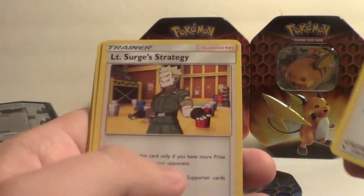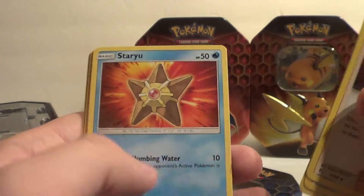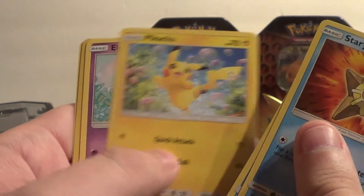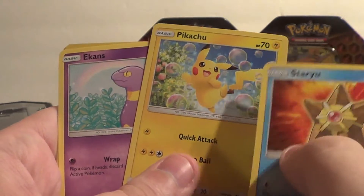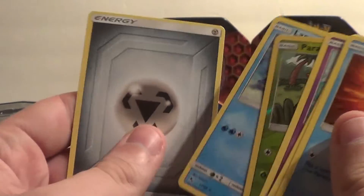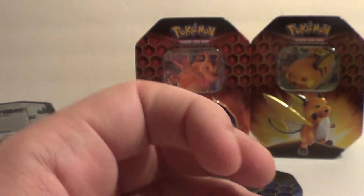Giovanni's Exile, Lieutenant Surge's Strategy, Koga's Trap — all cards I'm going to save. Staryu, Slowpoke, Voltorb, Pika Pika — I have a holo one of these on sale on my shop also. Ekans, Paris, Lapras, and the Energy. I forgot the Energy, my bad y'all.